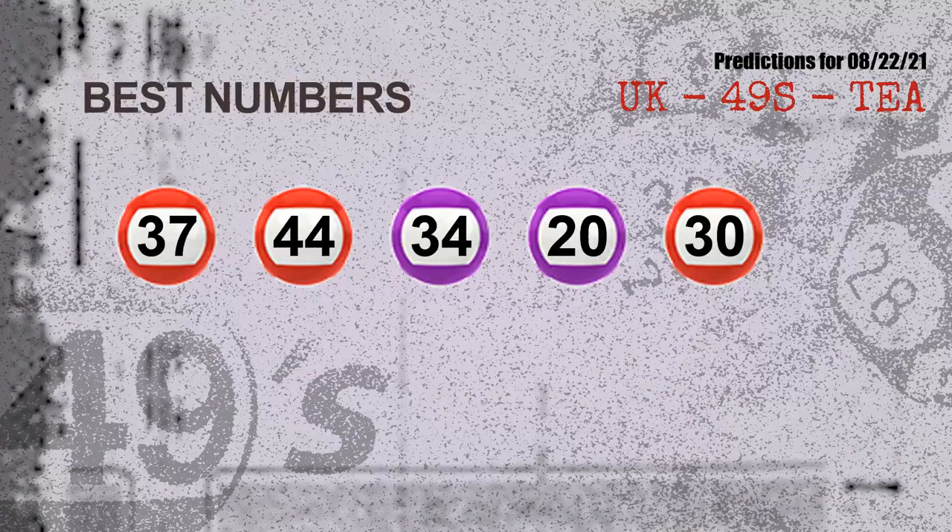Now the most exciting part of this video is coming. We find out some numbers for you with the best chance to win next draw — they all match the following ones and colors. The best five numbers to win next draw are: 37, 44, 34, 20, 30.